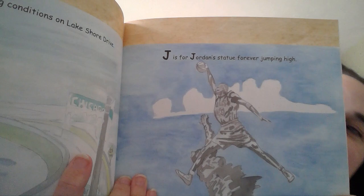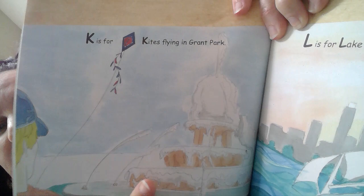J is for the Jordan statue forever jumping high. Michael Jordan was a famous basketball player that played in Chicago. K is for kites flying in Grant Park. In Grant Park there is a big fountain.